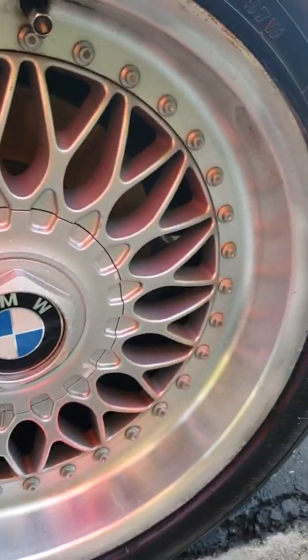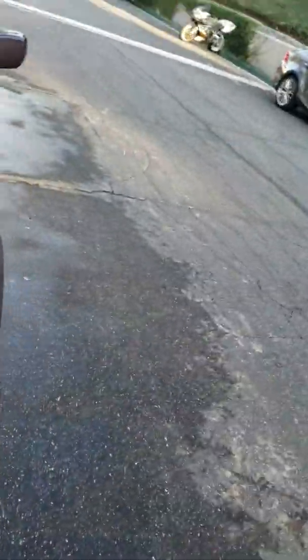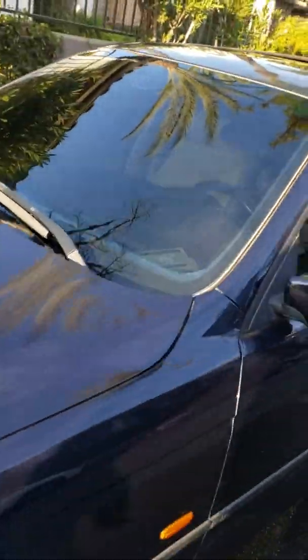Let's see this other rim and tire — whoa, wow! Them things was dusty, but they are no longer dusty. Dusty and busted — we have done it again. Drop the microphone.